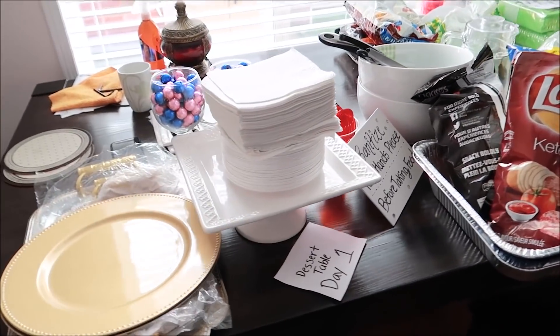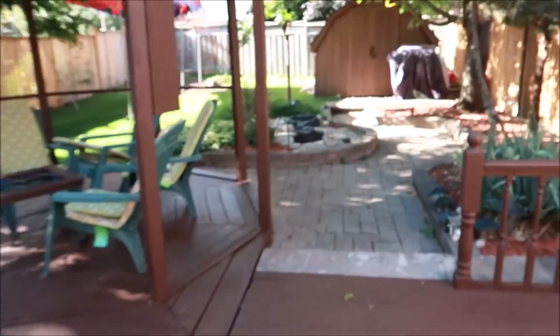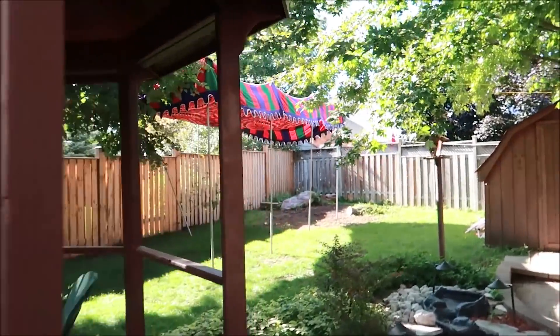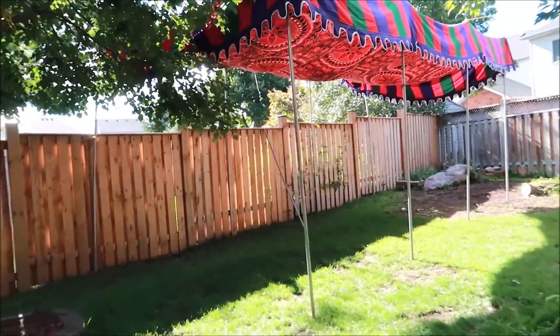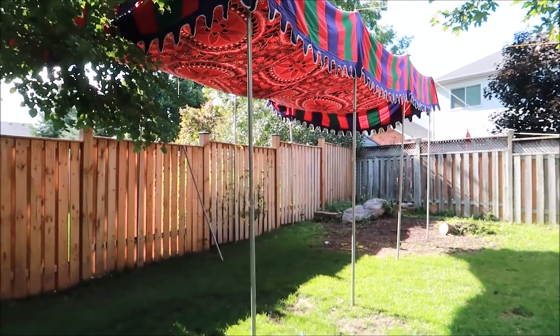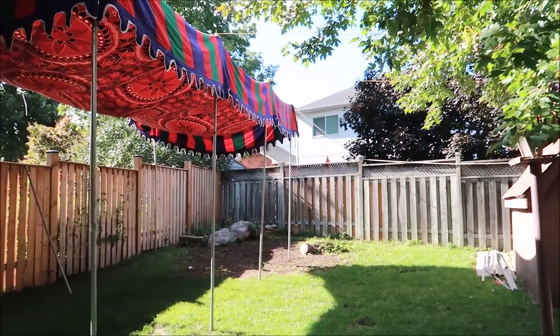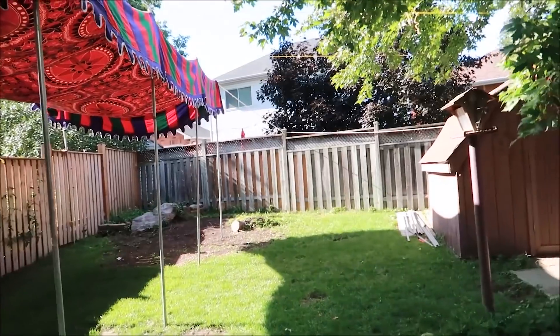I have all the paper plates and glasses and everything for the dessert table set up. On this side of the house, we're going to block off this area with draping up until our washroom, and make a diaper change station right here so that people can come inside and do that. For outside, we already put up one of our tents. We actually have a big backyard, alhamdulillah. This tent can fit up to 30 guests underneath, and then we're going to be putting another white tent right here which is going to fit another 15 people underneath.